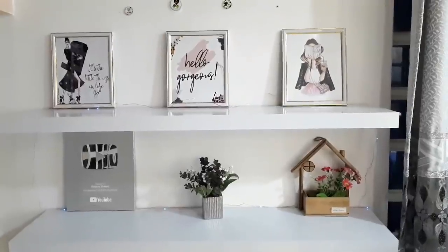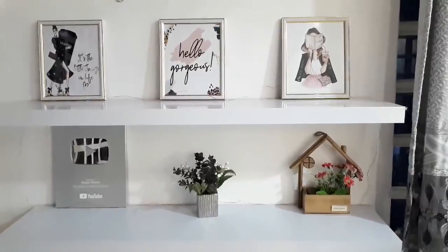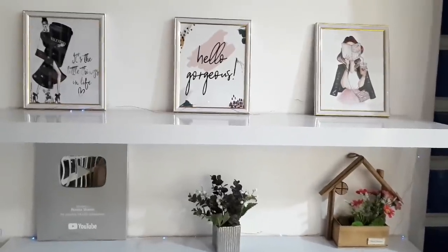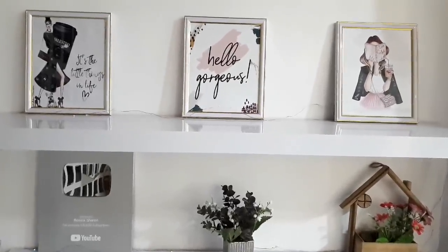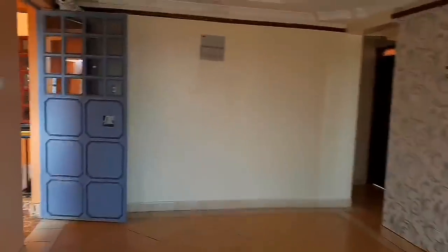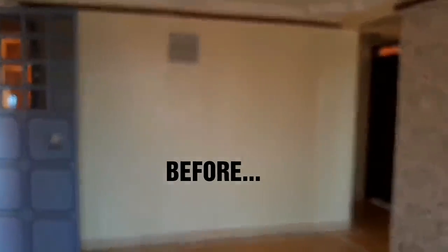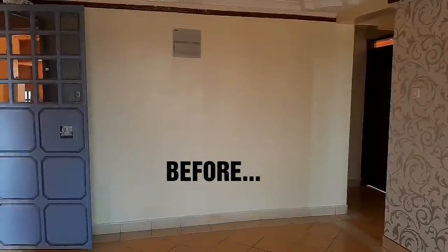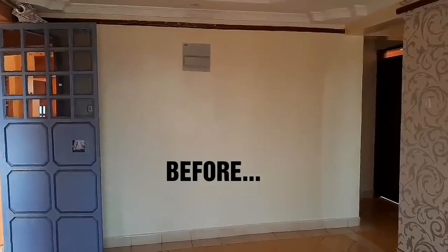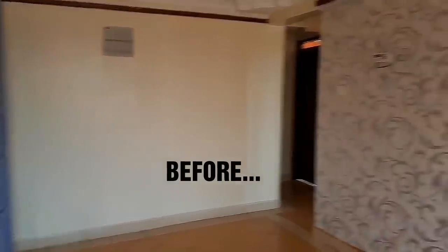How amazing does this look, guys? Let me know what you think about this YouTube space transformation down below in the comment section. I love how Christine worked her magic on the space. Next, I'm going to show you a before footage of the whole living room area — before we did all the magic — and then after, I'll leave the footage of how we decorated it.